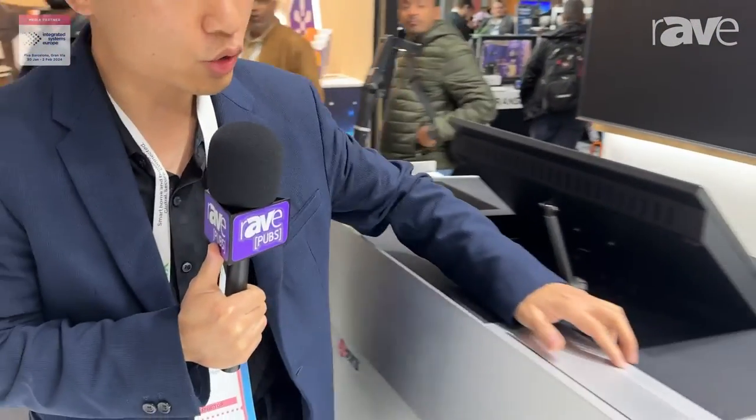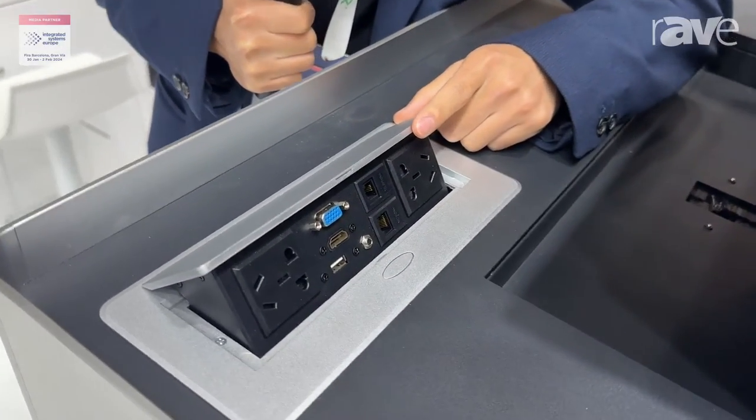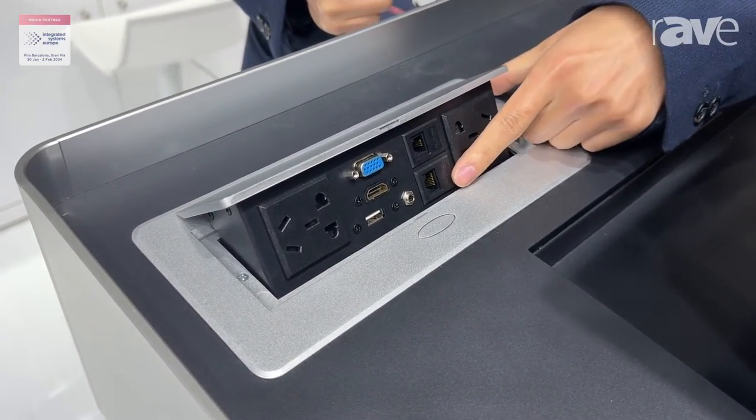Here is a power socket integrated with a power supply, USB, HDMI, and RJ45 interface.